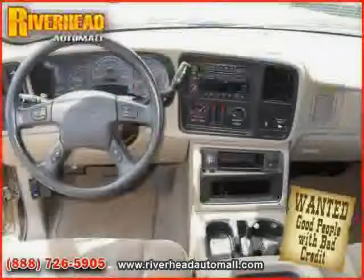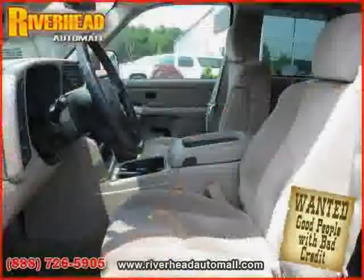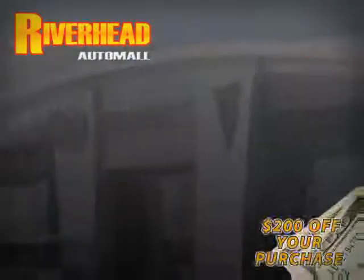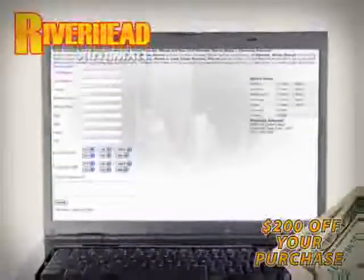The low, low mileage of 46,701 miles makes the Sierra 2500 HD an easy choice for you. We hope to see you soon and make you a part of the Riverhead Auto Mall family, where every car comes equipped with a $200 savings check off your purchase when you schedule your appointment online. Riverhead Auto Mall will earn your business.